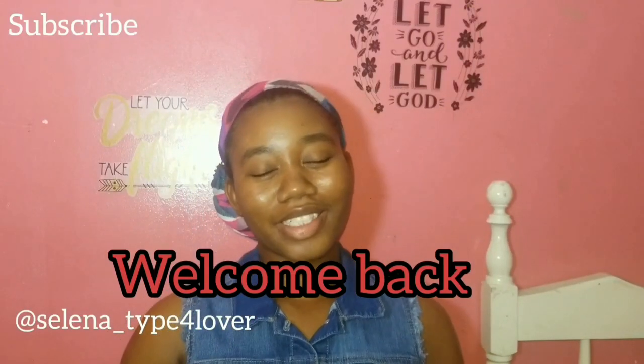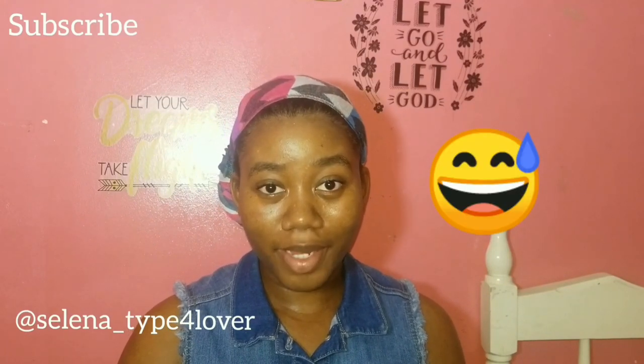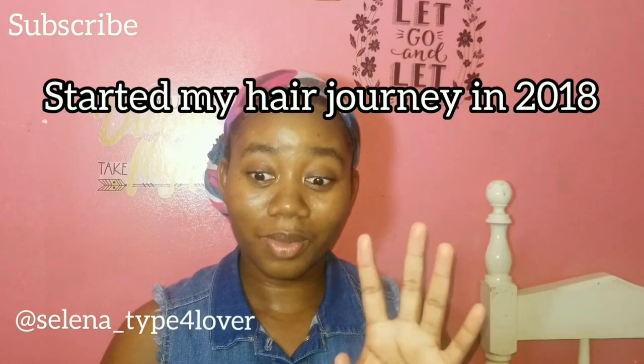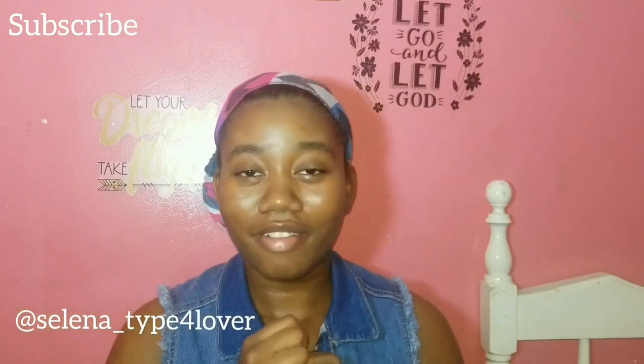What up y'all, it's your girl Selena coming at you today. I'll be sharing with you five things that damaged my natural hair. I'll be showing you guys a few embarrassing past pictures of mine from when I had really really short hair to now that I have started my hair journey. So if I could get from here to here, then okay, let's get right into this.